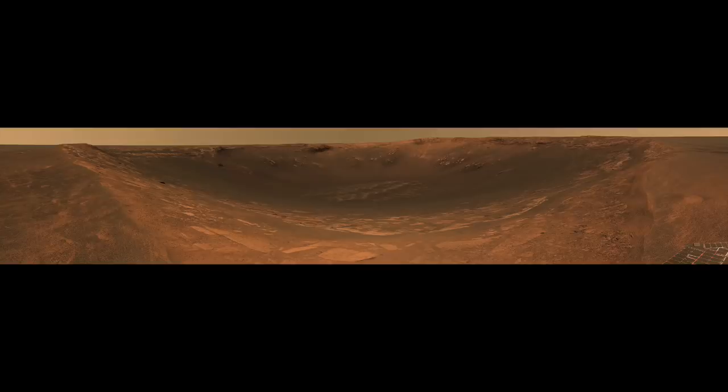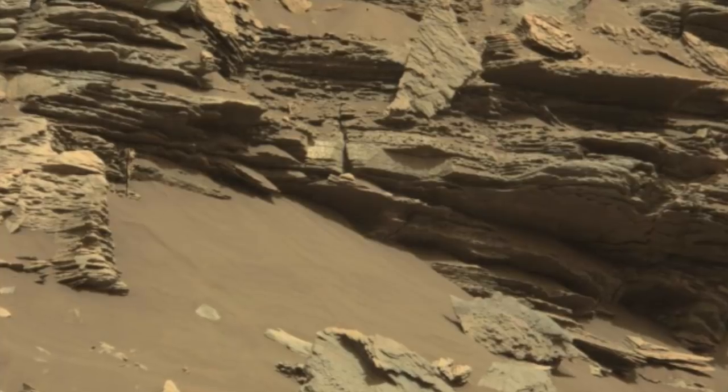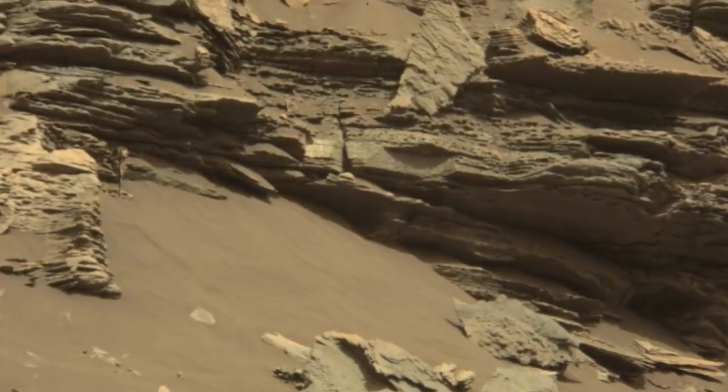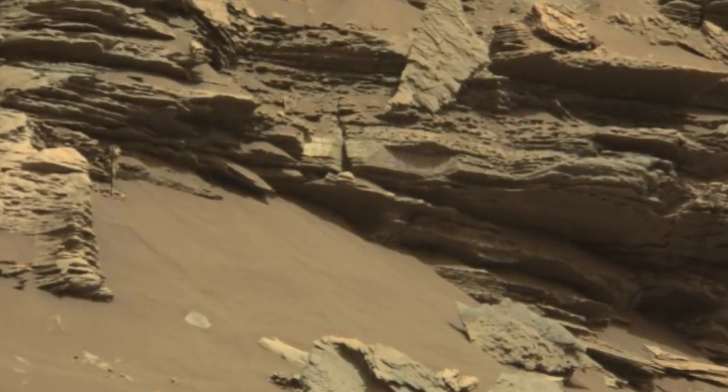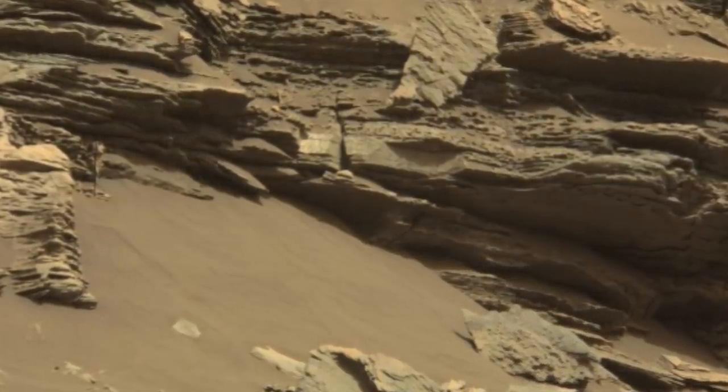Some of these high-quality photographs have allowed researchers to get a detailed look at the Martian surface. GigaPans are giant images with billions of pixels. They are able to show us extremely detailed images, and what's most impressive about these is that they come in the form of a single photograph.